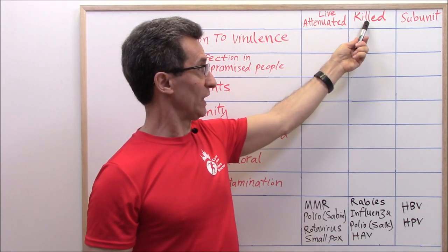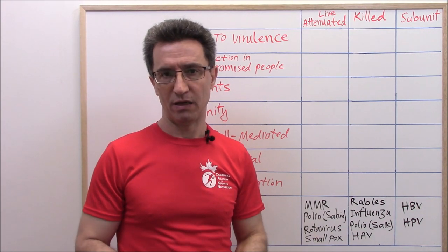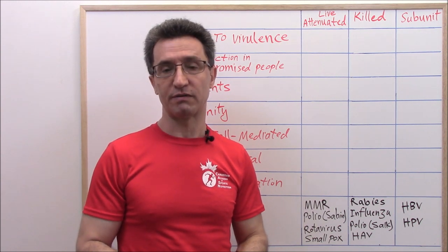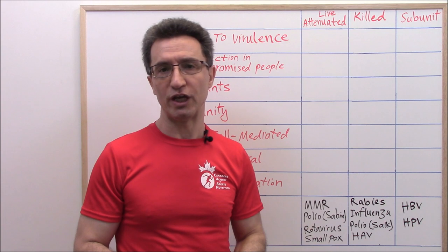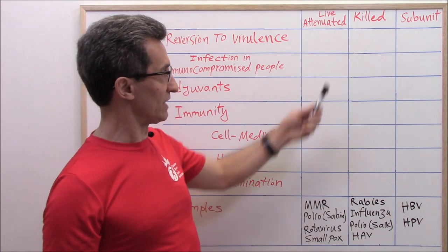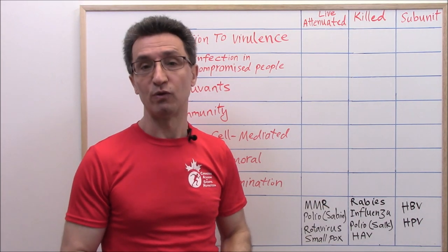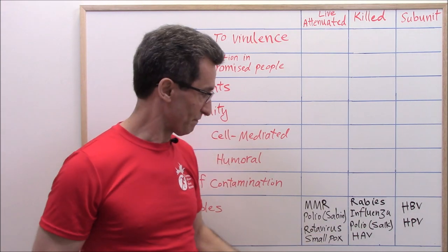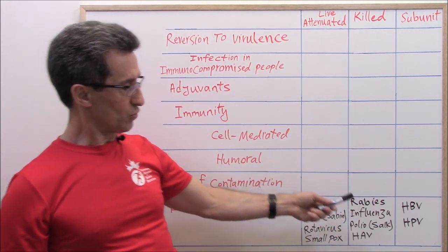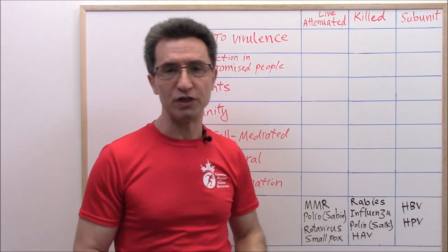Vaccines containing killed or inactivated viruses — viruses are inactivated using dry heat, irradiation, or chemicals such as formalin. Examples include rabies, influenza (the flu vaccine people receive every year), polio vaccine Salk-type, and hepatitis A. Two famous subunit vaccines are hepatitis B and HPV vaccine. Let's review their differences.